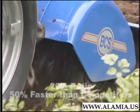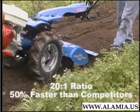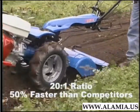Every time the wheel turns once, the tines have gone through 20 complete revolutions — 50% faster than tillers such as Troy-Bilt.